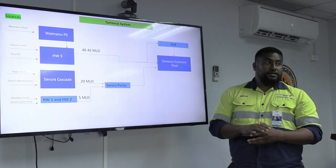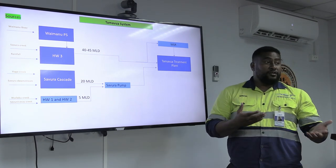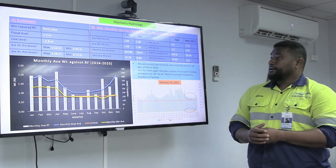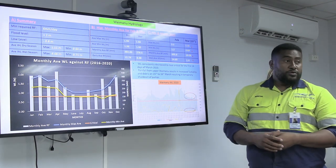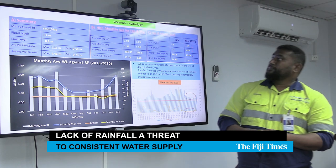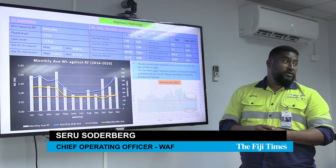In the last week, we had a severe drop in our extraction capability from Waimanu because of the lack of rainfall over the period of about a month. This is basically the data on the Waimanu hydrology. On average, what we need in terms of rainfall is at least 6 millimeters a day. But historically, around the month of February and March, we get 1.94, 1.96. From February we had 3.5, and up until now we've only had 1.16.